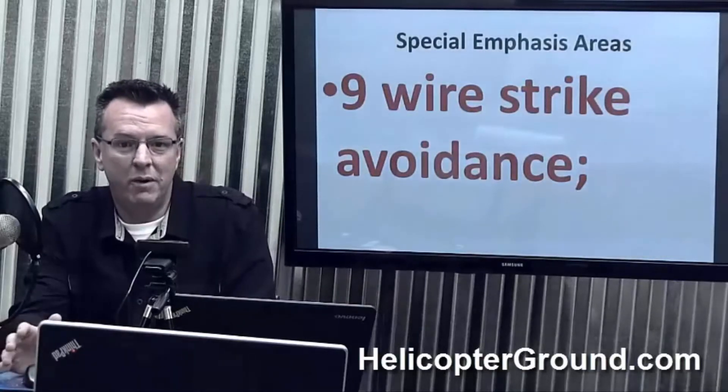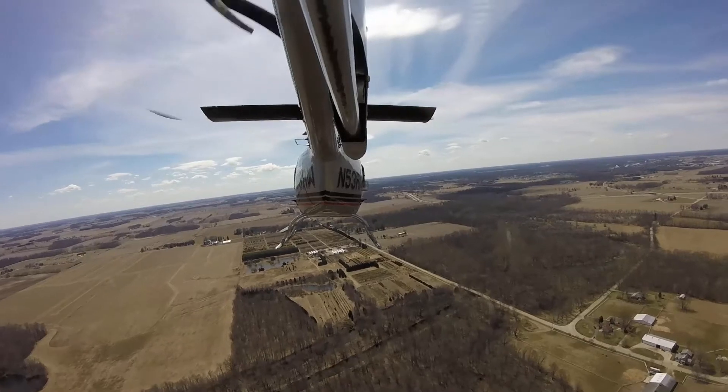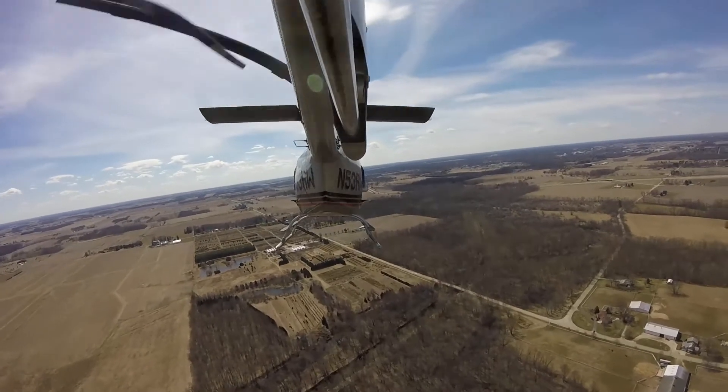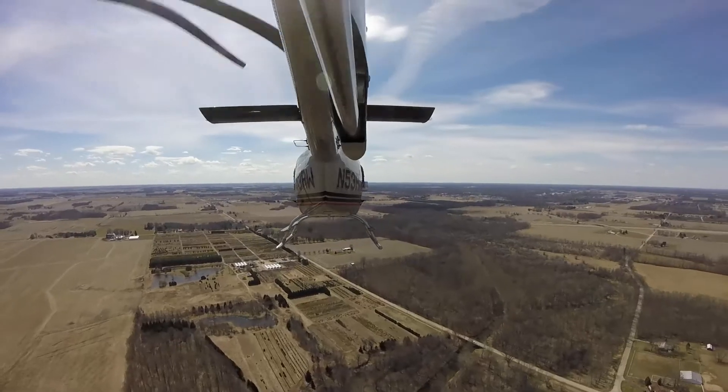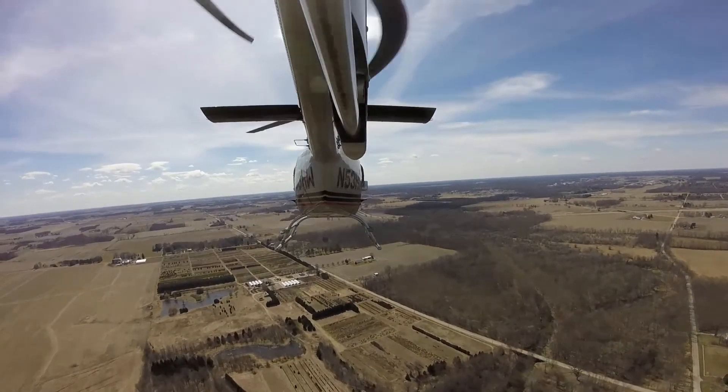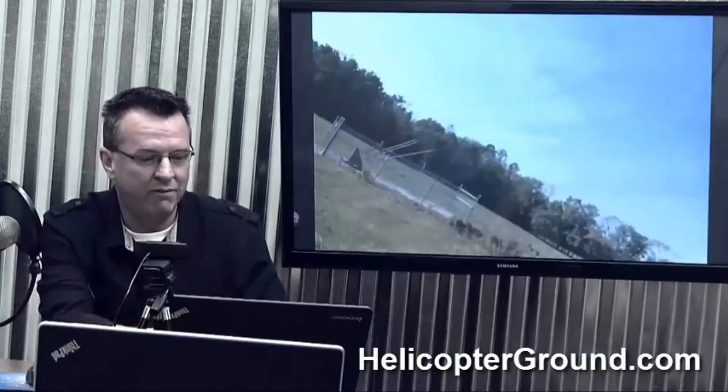When doing off-airport landings, somebody's probably told you along the way it's best to go out and visit a landing spot first. If you know you're going to land off-airport, go drive there first and encourage your students to do the same. Go out to the area, take a look firsthand, and find these wires, because they can be very, very hard to see.